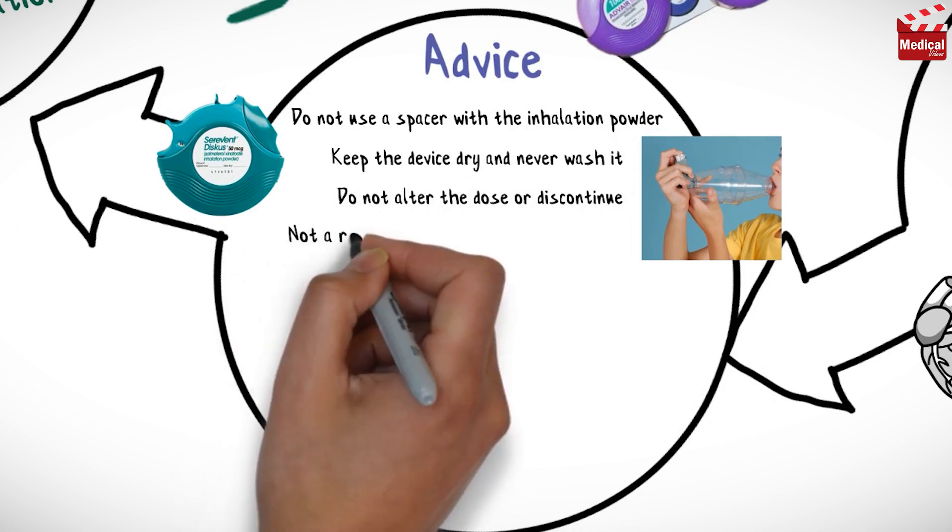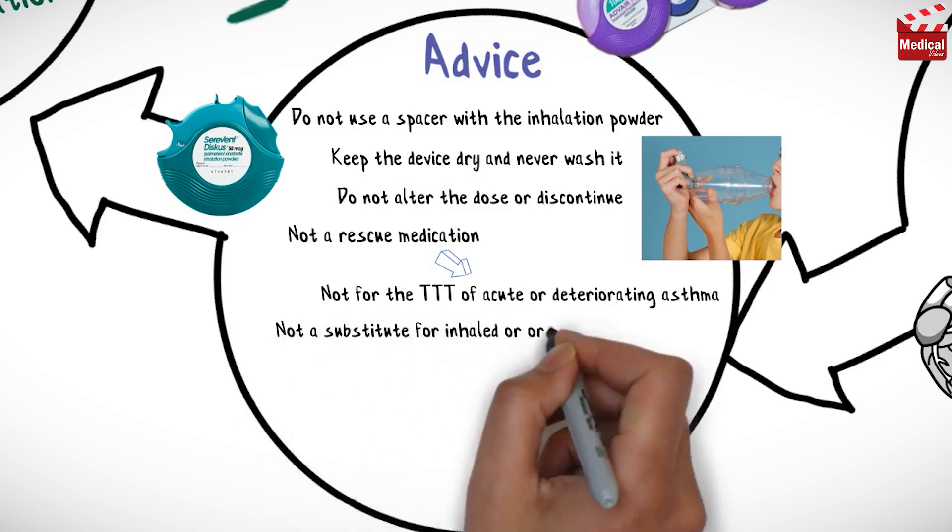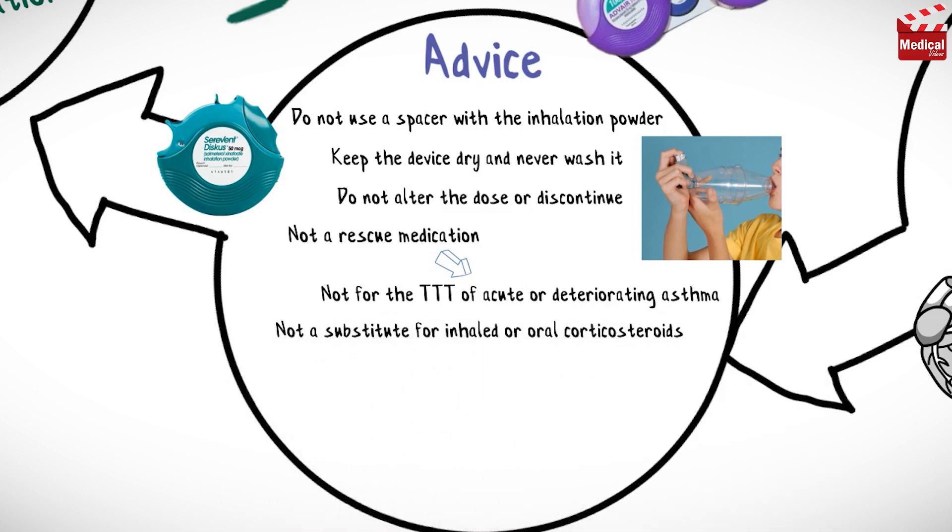This medication is not a rescue medication and is not to be used for the treatment of acute or deteriorating asthma. Salmeterol is not a substitute for inhaled or oral corticosteroids, so do not stop or reduce the dose of your corticosteroid medication.